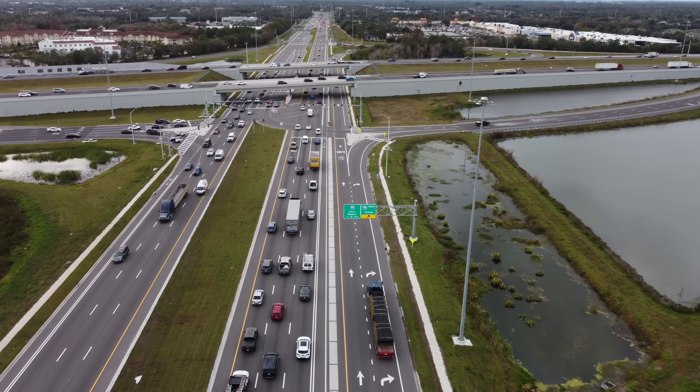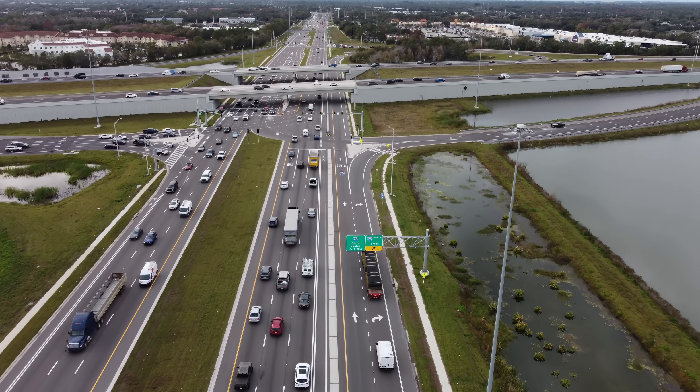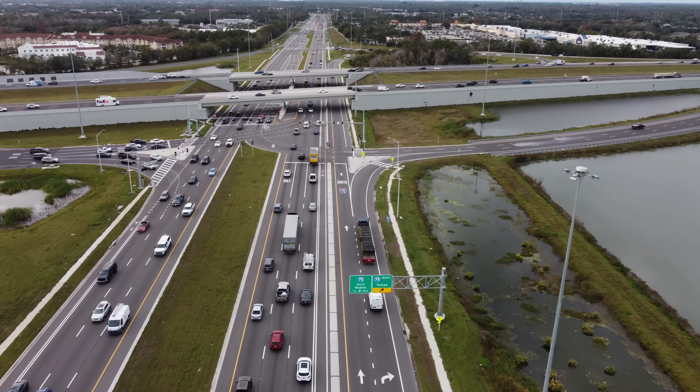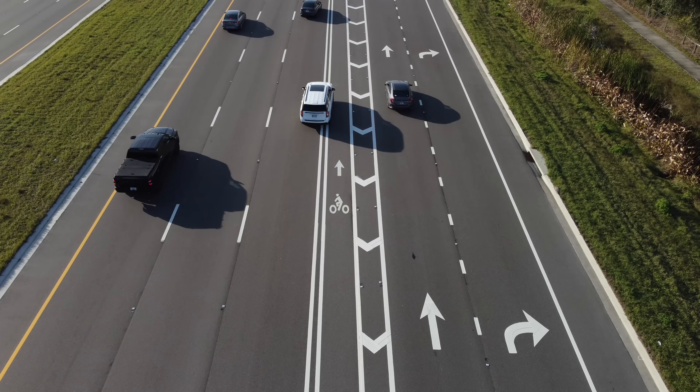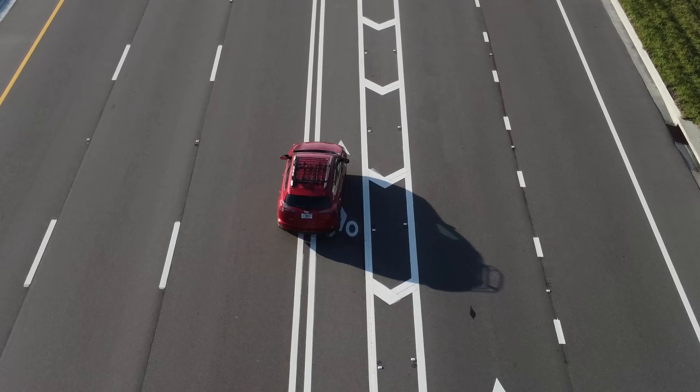Since paint and signs are relatively small pieces of a project, a problem with lane markings or signage is relatively easy to fix. So what could be done here? First, we need to address this bike lane.